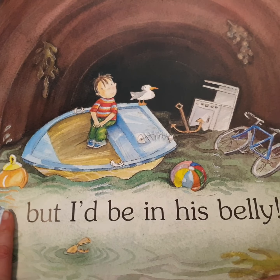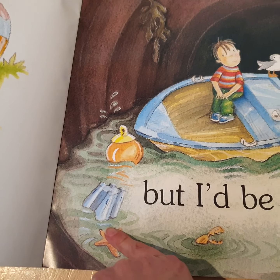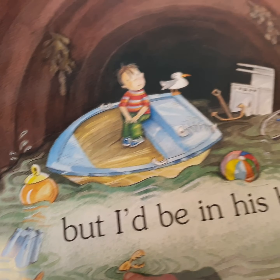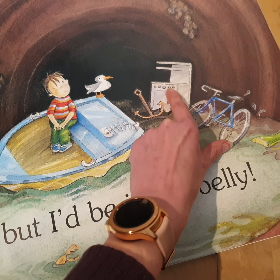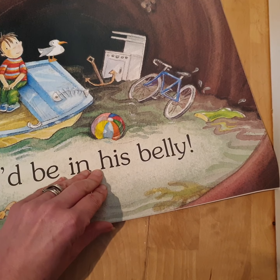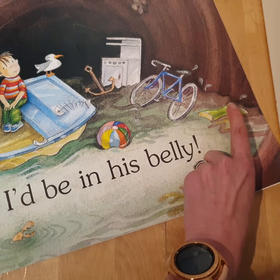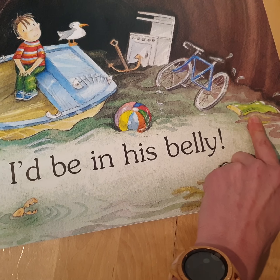'...but I'd be in his belly.' Look what's in this shark's tummy — all these different things! How many things can you name in here? There's an oven — that's an old kind of oven. What else can you see? What's this that rhymes with belly? Is that a welly?